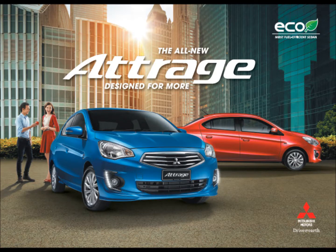Now, to know a car on a deeper level, the only way is to get behind the wheel. And that's exactly what I did with the Mitsubishi Attrage. For a car this size, the inside is rather spacious.